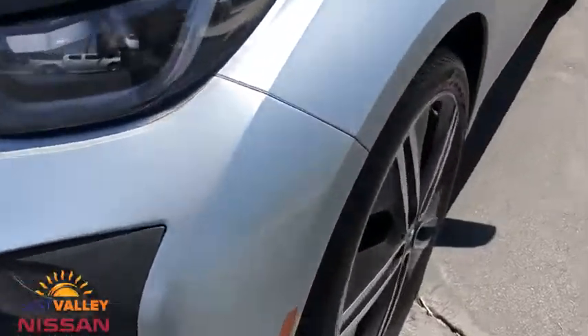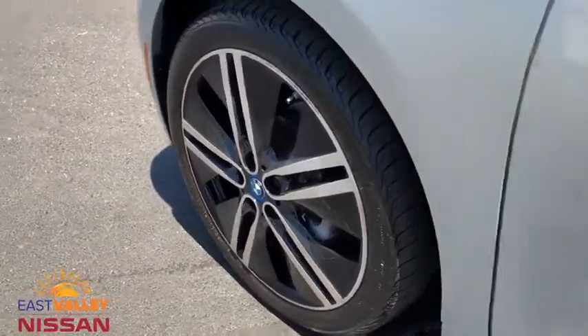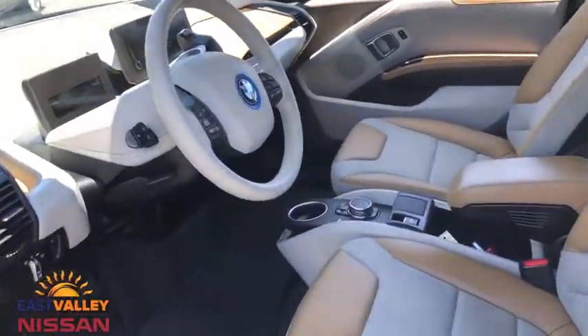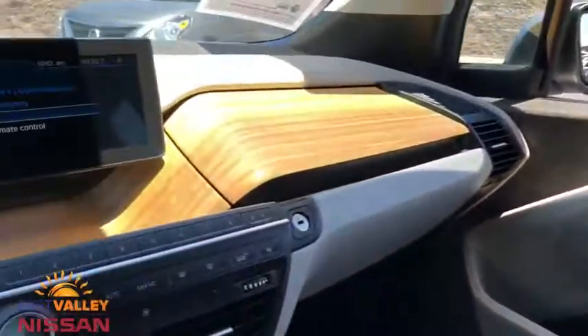Steering wheel audio controls, navigation system, keyless entry, anti-lock braking system, traction control, stability control, leather wrapped steering wheel, Bluetooth, power steering, adjustable steering wheel, keyless start, cruise control.